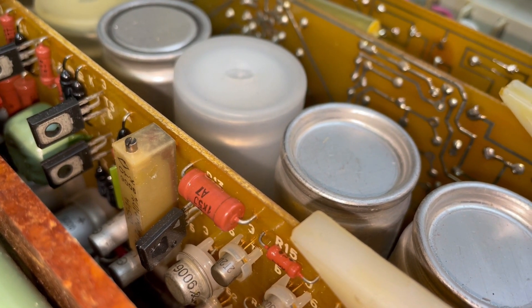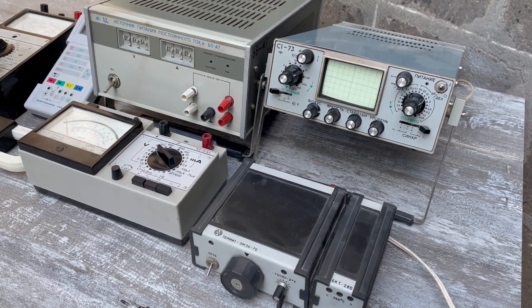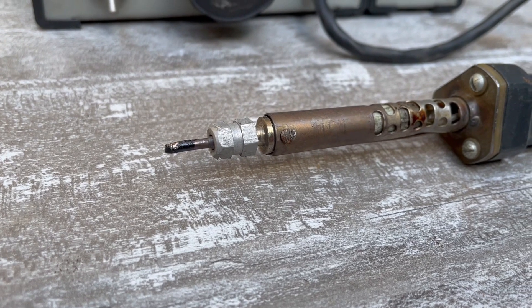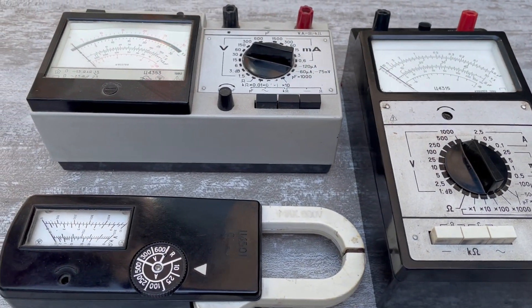Hi friends! From time to time at flea markets, I look for worthwhile old appliances which, even by today's standards, would be quite suitable to make a cozy retro corner with old devices in my workshop.